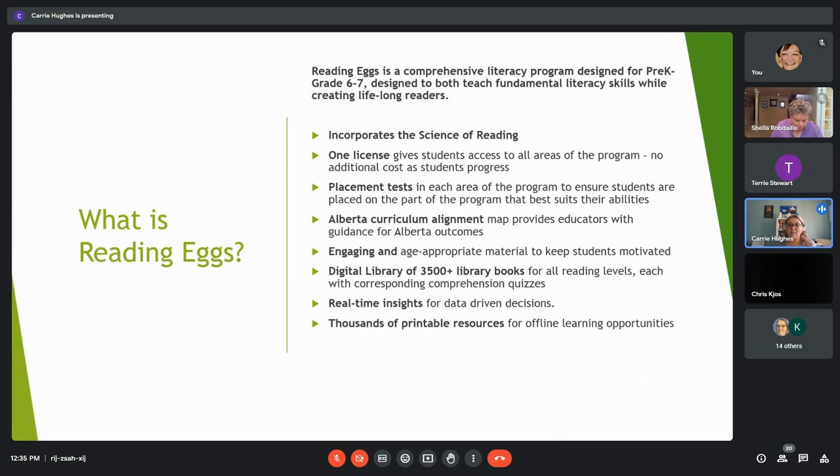The activities within all areas of the program are bite-sized, engaging, and age-appropriate in a very specific scope and sequence. For teachers, there's an alignment guide to the Alberta curriculum outcomes, teaching guides, book notes for all the books in the digital library with discussion points, worksheets, and group activities. There are also thousands of printable workbooks and resources — worksheets, flashcards, posters — and comprehensive reporting at school, class, and student levels for data-driven decisions.